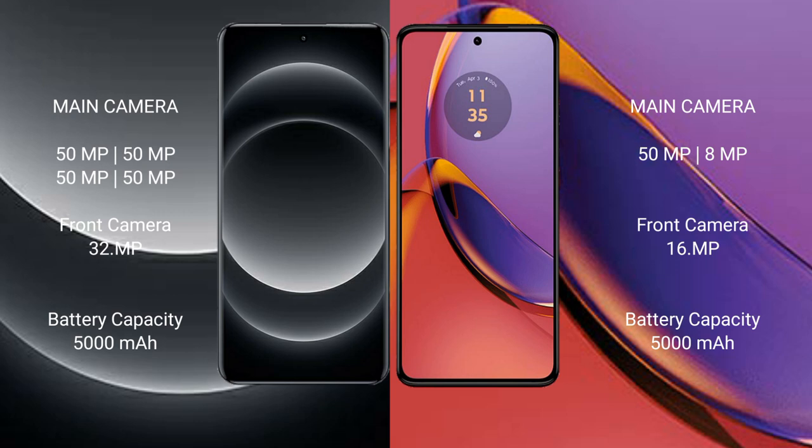Motorola Moto G84 has a rear dual camera setup: 50 megapixel main camera, 8 megapixel ultrawide, and a 16 megapixel front camera.